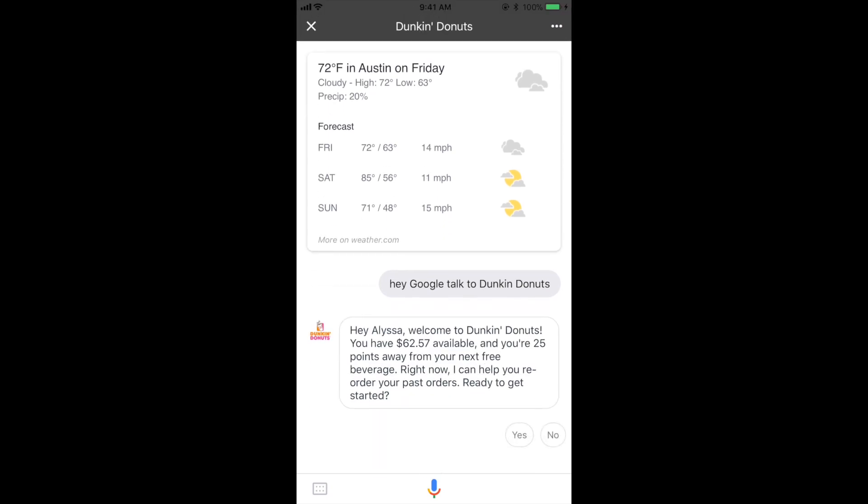Hey Alyssa, welcome to Dunkin' Donuts. You have $62.57 available. Right now I can help you reorder your past orders. Ready to get started?